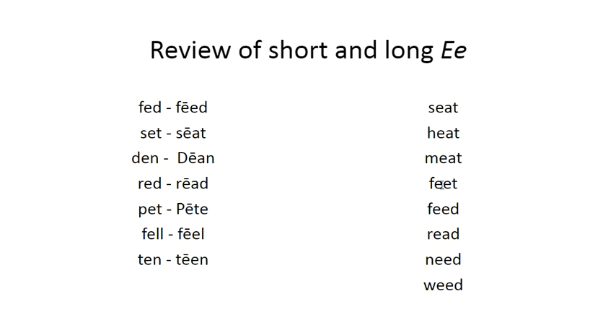These all have two vowels but they're not marked. You can write these down for your student and have them mark the vowels for practice. Seat, heat. Meet, feet. Feed, read. Need, weed.